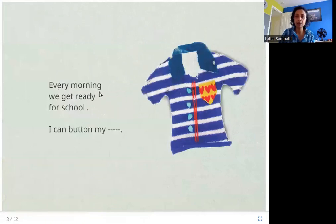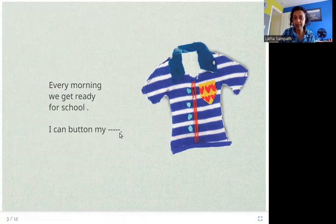Every morning we get ready for school. Here you can see there is a blank for a word, and the story wants us to figure out what word it is. There are five dashes, which means there are five letters in this word. The boy says he can button this up, and there is a picture of it — this is a shirt.